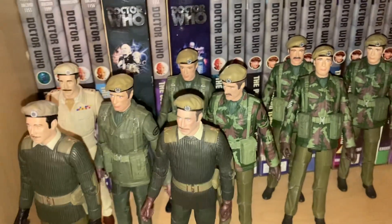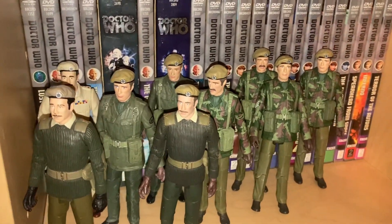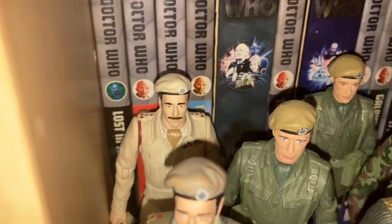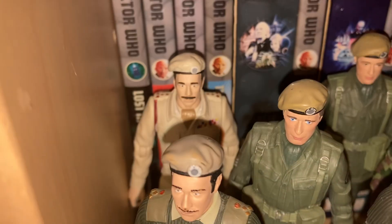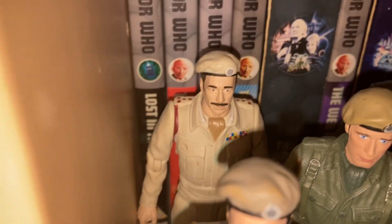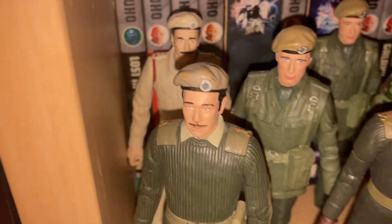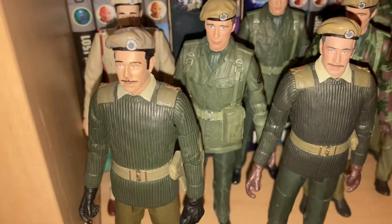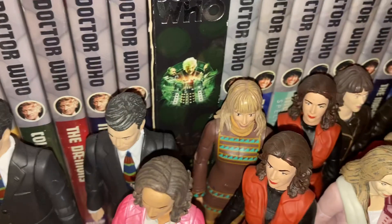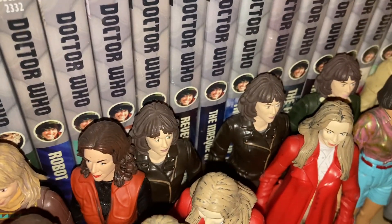Now we are into the companion section, and this is my UNIT figures. I've got quite a few UNIT soldiers with the Brigadier and Sergeant Benton from Spearhead from Space up to Inferno. I like to say this is from The Invasion because I love that story with the Second Doctor. Down here we've got two interesting figures — a Jo Grant figure, then three figures of Sarah Jane Smith.